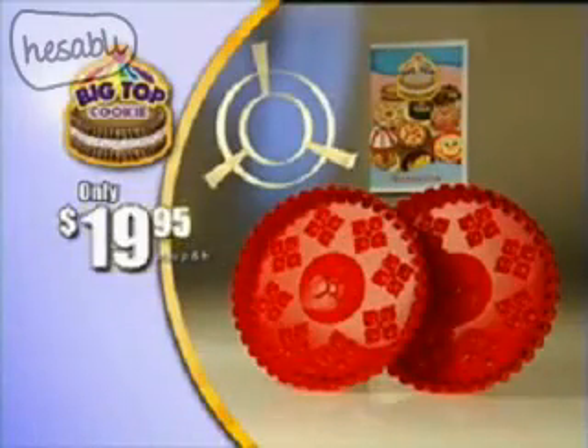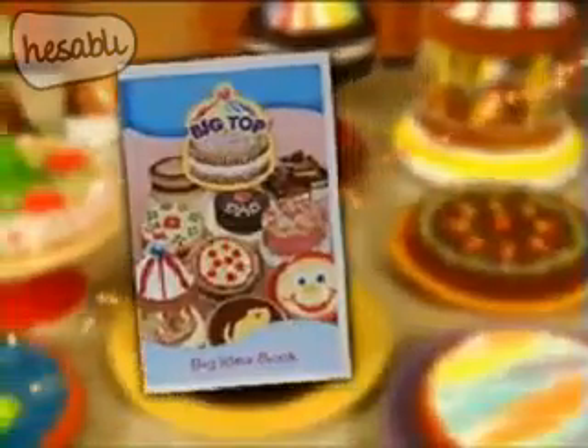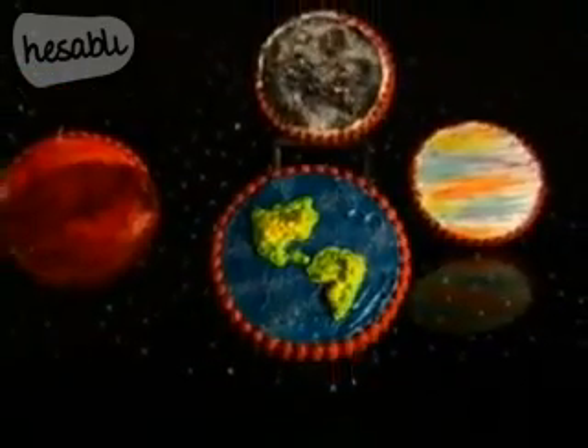Tiny cookies take all day to make, and store-bought cookies crumble and break. Big Top is your ticket to big cookie fun, and it's just $19.95. But wait — we'll even include this idea book free. Use the tips inside to make the coolest cookies in the universe!